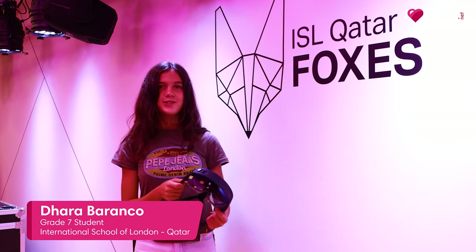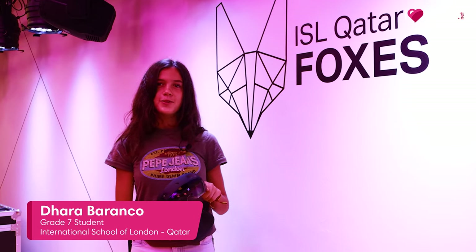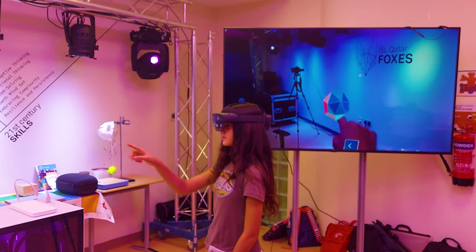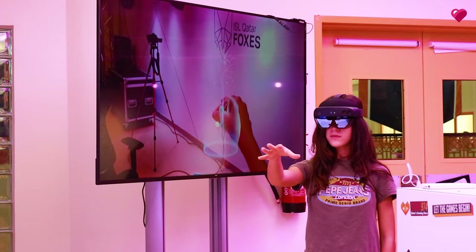This is the HoloLens 2 and here at ISL Qatar we're using this technology as part of our learning. As an artist it helps me immerse myself into the artist's experience.